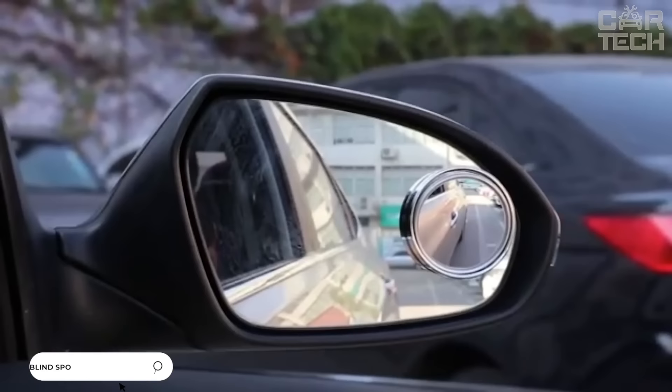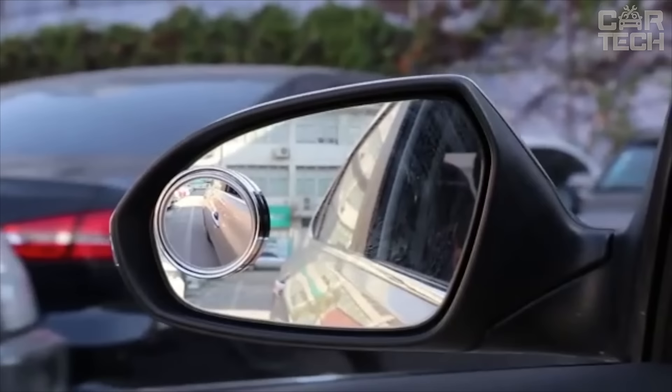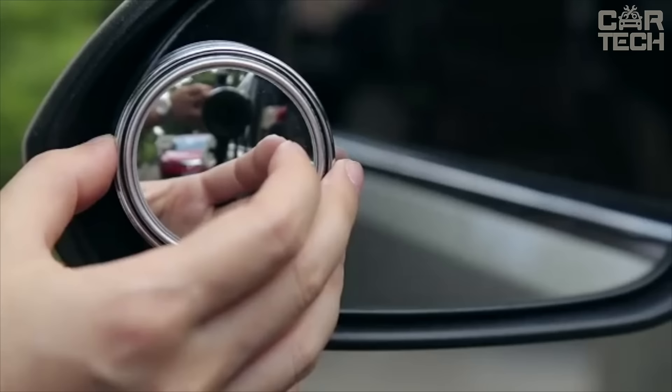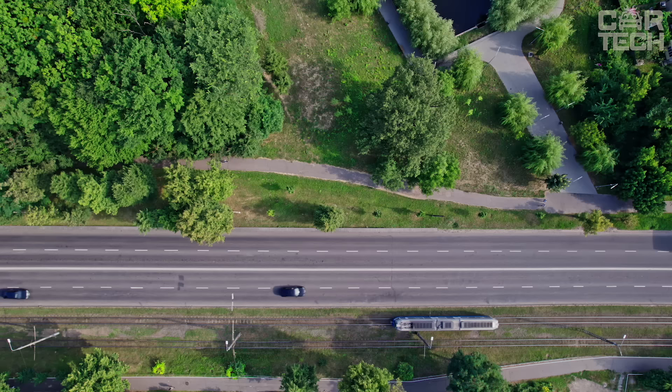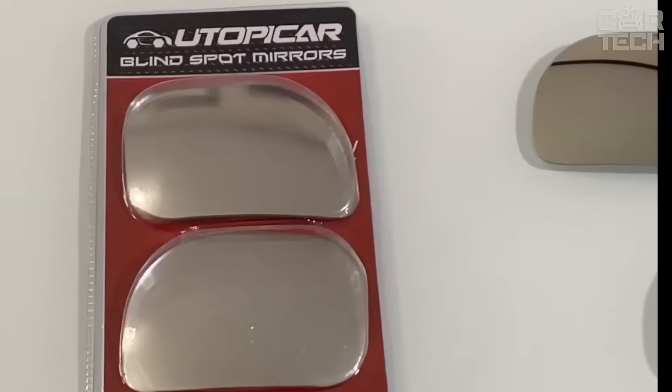We suggest you take a look at a blind spot mirror. Although it is small, it offers three times more visibility compared to standard glass. Installing such a mirror is quick and easy — just degrease the surface, remove the protection from the adhesive tape and press for a few seconds. Feel more confident when maneuvering in dense traffic with an improved side view. It's an affordable and effective alternative to expensive surround vision systems.